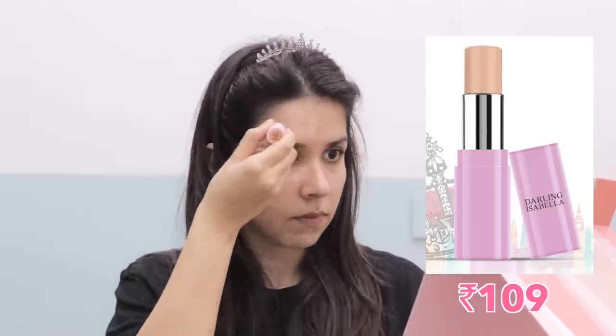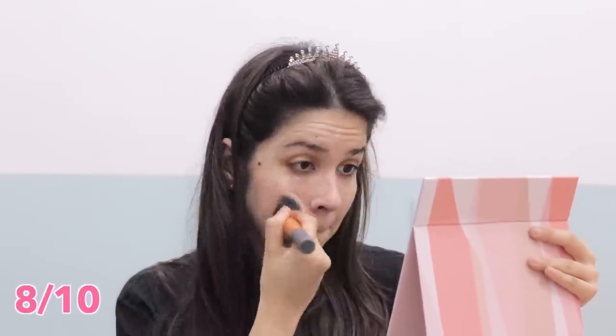Now let's start the challenge. I started with the Darling Isabella foundation and applied it on one half of my face. It was difficult to apply at first, but after it melted it was easy to blend. I'll give this 8 out of 10 — I think it was frozen because of the cold around me, but it was quite decent for the price. The before and after shows there is definitely coverage.